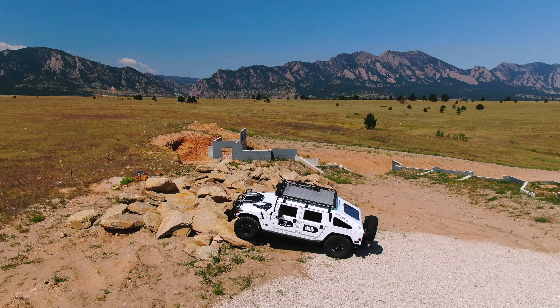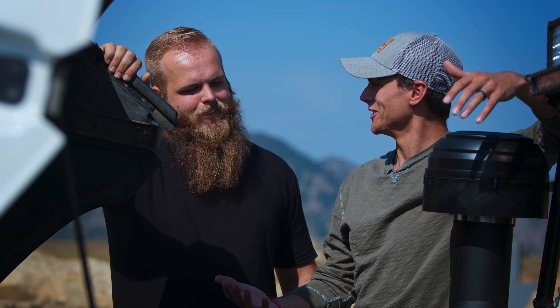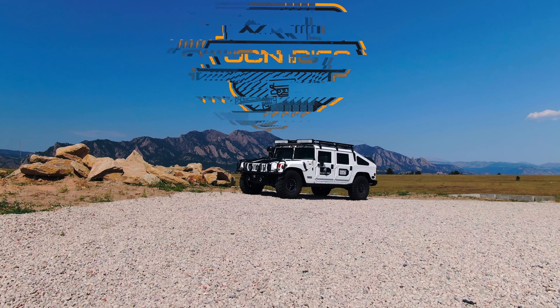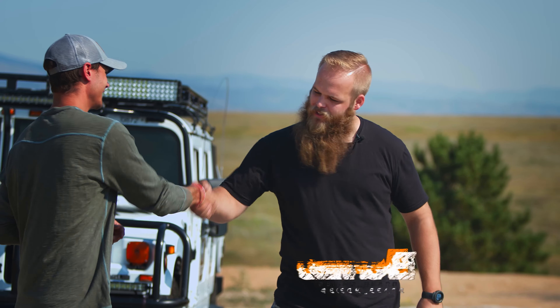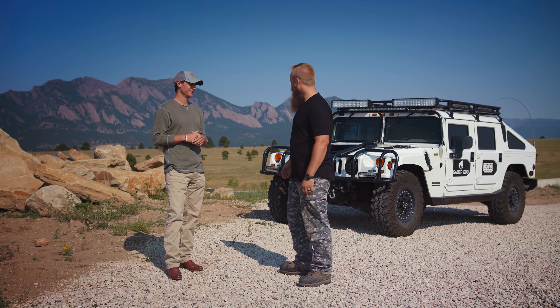Guys, welcome back to another episode of OCN Rigs. We got one of my personal favorites today — Grant and his 2000 Hummer H1. Grant, what's up man? Not too much, thank you guys for having me. Dude, thanks for coming on. So talk a little bit about what it's like owning a Hummer H1.